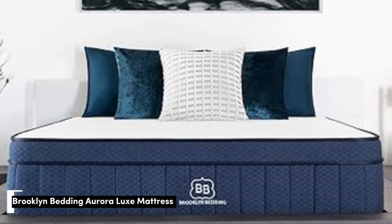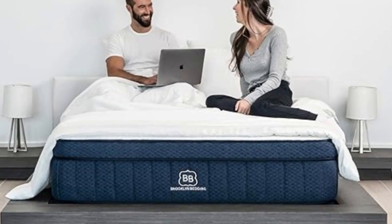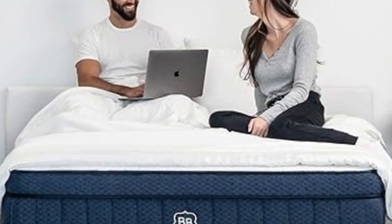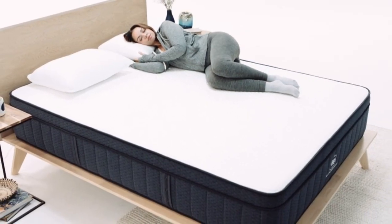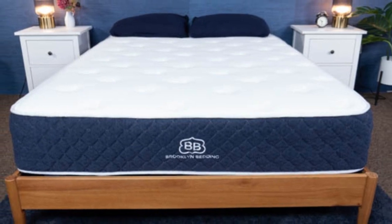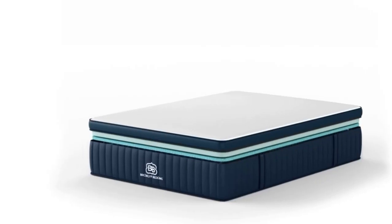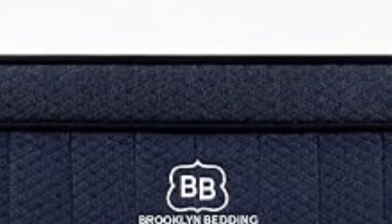Number 5. No one wants a mattress that traps heat, causing them to wake up hot and sweaty. During testing, we discovered that the Brooklyn Bedding Aurora Luxe is one of the finest cooling mattresses on the market. It has a cover made with phase change material (PCM), which works to regulate your body temperature — this fabric is quite literally cool to the touch. Beneath is a comfort foam built for pressure relief, which also contains more PCM for even more cooling. The support layer of pocketed coils at the bottom allows for plenty of airflow. There's also an optional cloud pillow top for an additional fee, and three separate firmnesses to choose from: soft, medium, and firm.